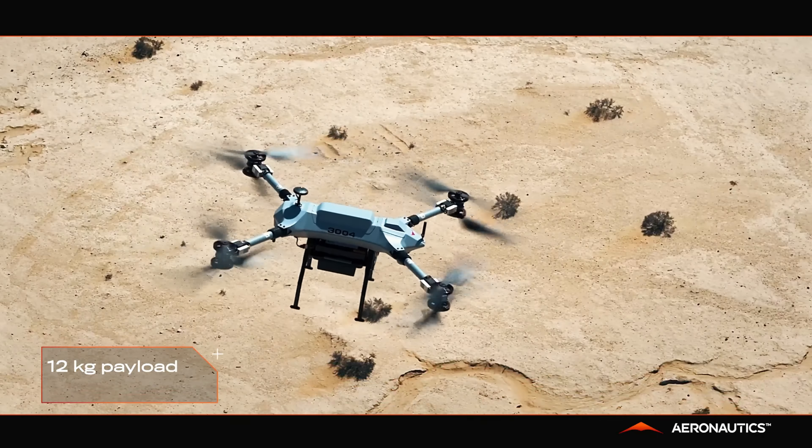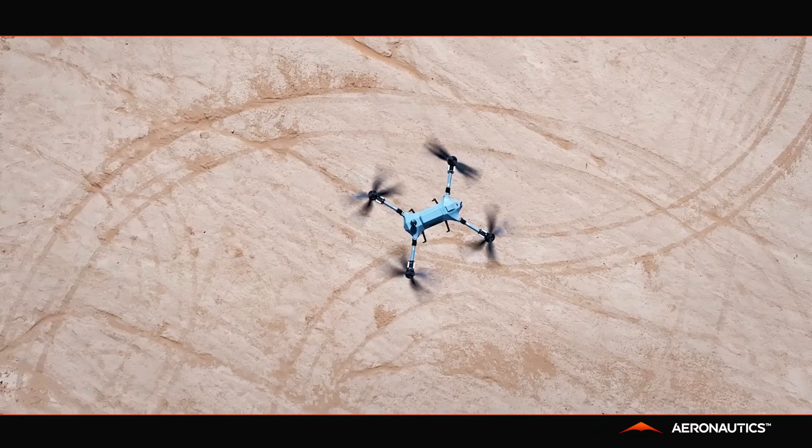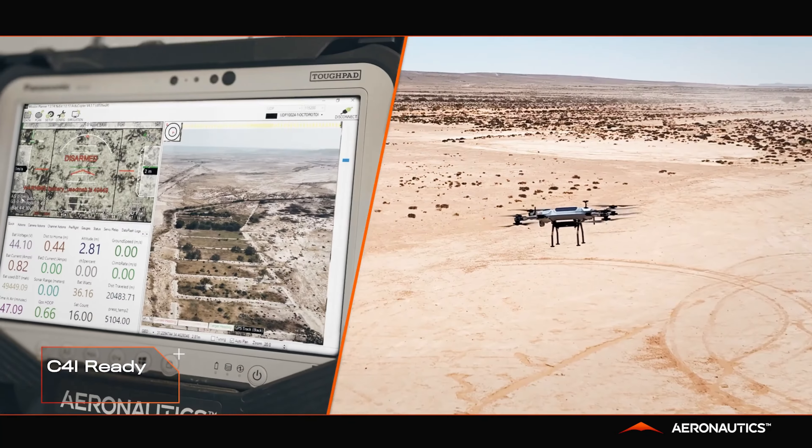In military operations, the Octopair gathers intelligence, conducts reconnaissance, and supports combat operations. It's a game-changer on the battlefield.